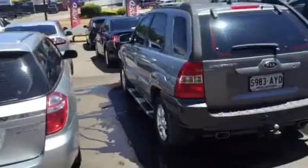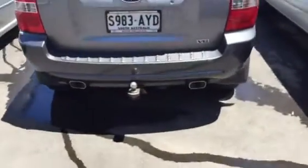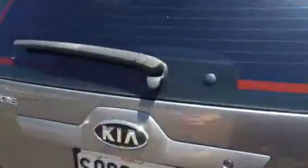You can see here from the size on the yard as well. It does have a heavy duty tow bar on the back. Plenty of space in the back here as well.